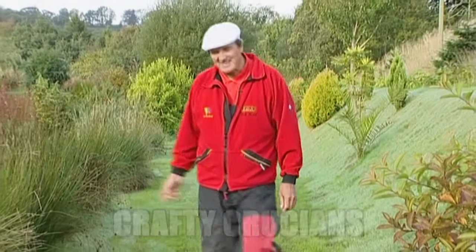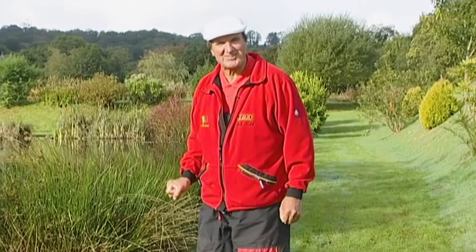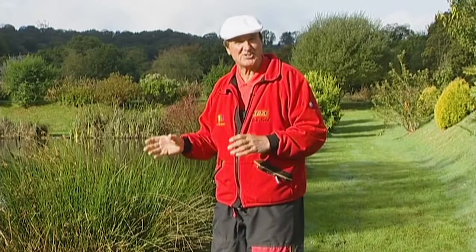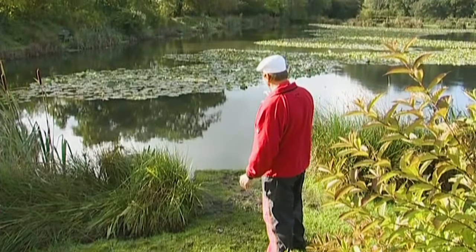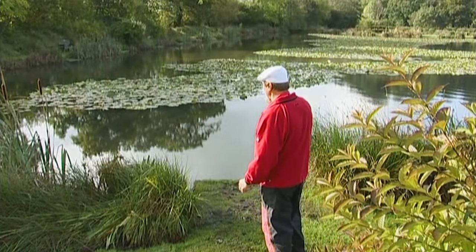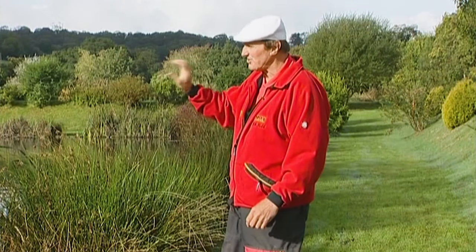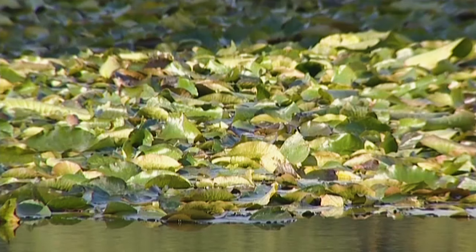This lake is called the Crucian and Tench lake, so I stand a good chance of catching crucian carp today. That's really all that's in here — crucian carp and tench, a few odd ones but mainly crucians. If you look out at the water, you'll see that the middle of the lake is covered in lilies. This is a fairly shallow area, probably less than a metre deep there, and then all around the edge is the deeper water, which has been specially scoured out.